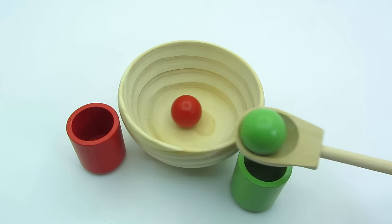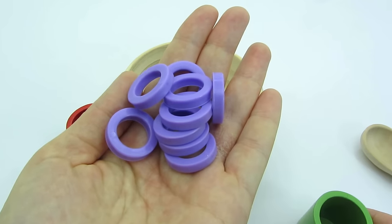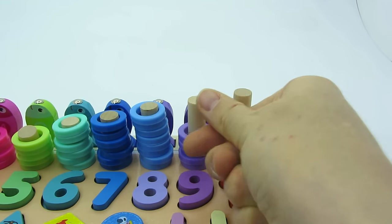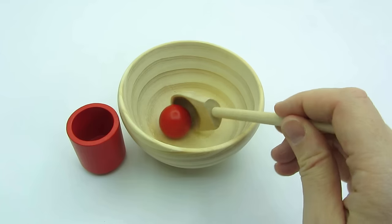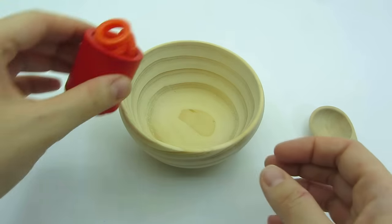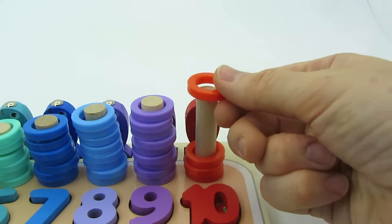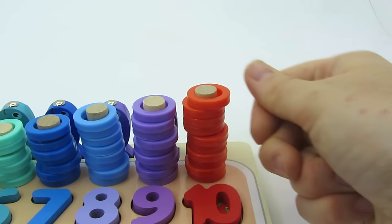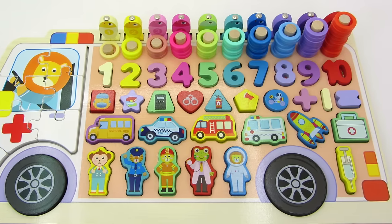Now we have a green ball. Let's find the correct cup. That's right, it's a green cup. Let's count: one, two, three, four, five, six, seven, eight, nine. Great job. Our last ball is red and we have the last red cup. Let's count: one, two, three, four, five, six, seven, eight, nine, ten. Great job. We completed this amazing puzzle together. Thanks for watching. See you next time. Bye-bye.